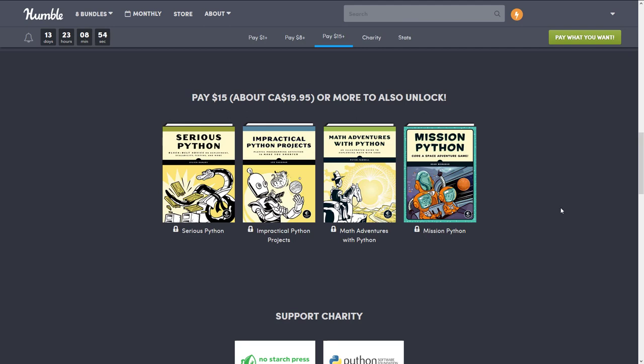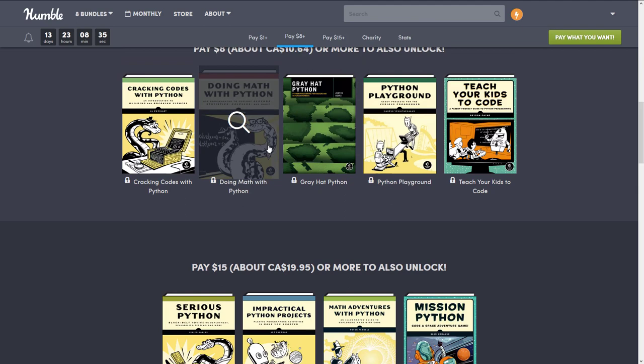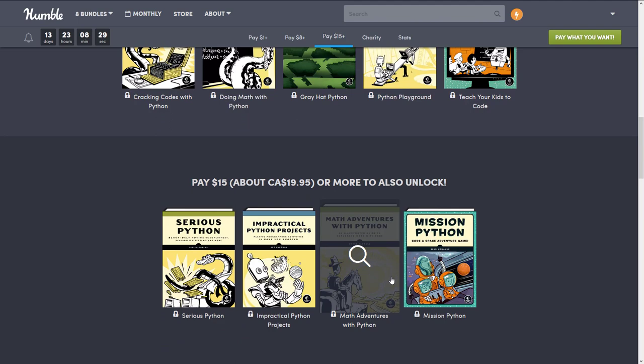That's actually one of the nice things about this bundle. Even if you're not that interested in using Python, you can use some of these books to get up to speed with the syntax, which gives you a leg up on learning GDScript — the programming language used for Godot, which is heavily based on Python. On top of that, there are a number of math-related books, and math is pretty universal. So if you were looking for a bit of a math tutor, this is a roundabout way to get that.